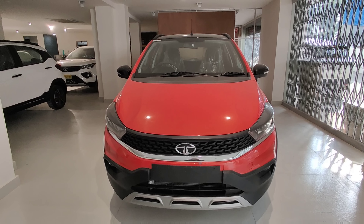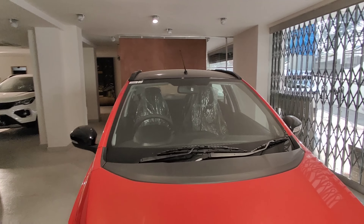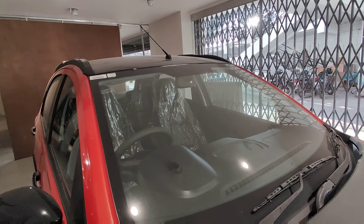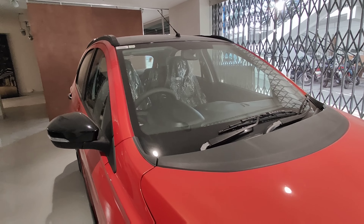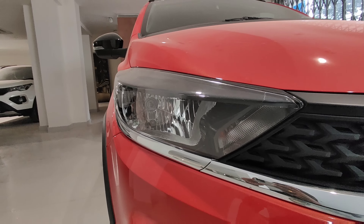In the 8 lakhs budget, you will be able to choose a value for money car — the Tata Tiago NRG. You will be able to choose the Tata Tiago NRG XZ-A AMT version.